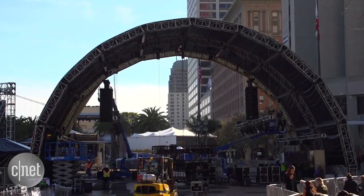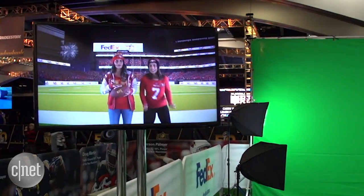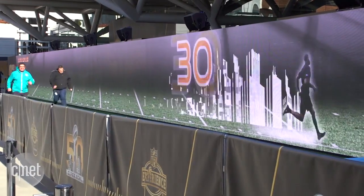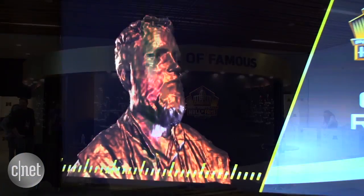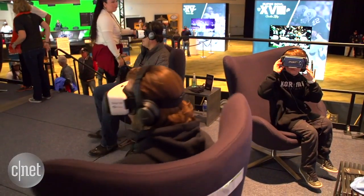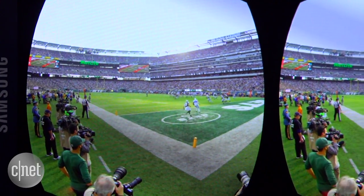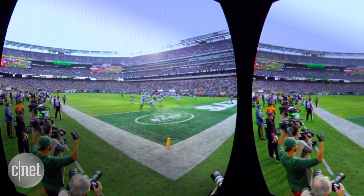Even fans not going to the big game can have a high-tech football experience with interactive games and exhibits at the NFL Experience and Super Bowl City. It was amazing. There's a 40-yard dash where you race against a virtual player and a photo booth that transforms your picture into a Hall of Fame bust. Fans were also seeing football in a whole new way with 3D virtual reality, giving the ability to be literally standing on the line of scrimmage on the sideline of the field and have the experience of being there the entire game.